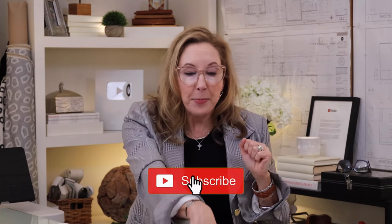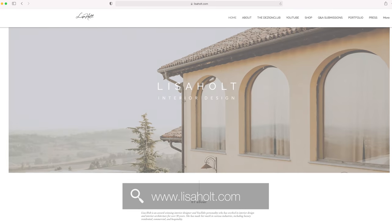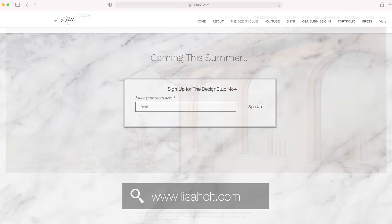If you guys are liking these tips, make sure to subscribe — it helps out the channel so much. Bang that button, smash that bell. Make sure you sign up at lisaholt.com and get on my email list.